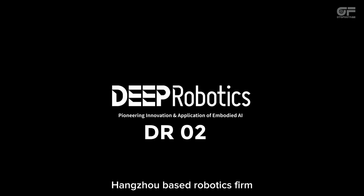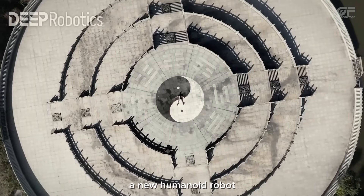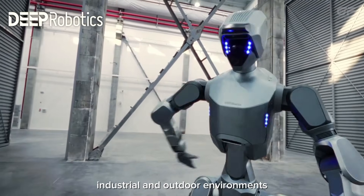Hangzhou-based robotics firm Deep Robotics has unveiled the DR02, a new humanoid robot designed specifically for continuous operation in challenging industrial and outdoor environments.